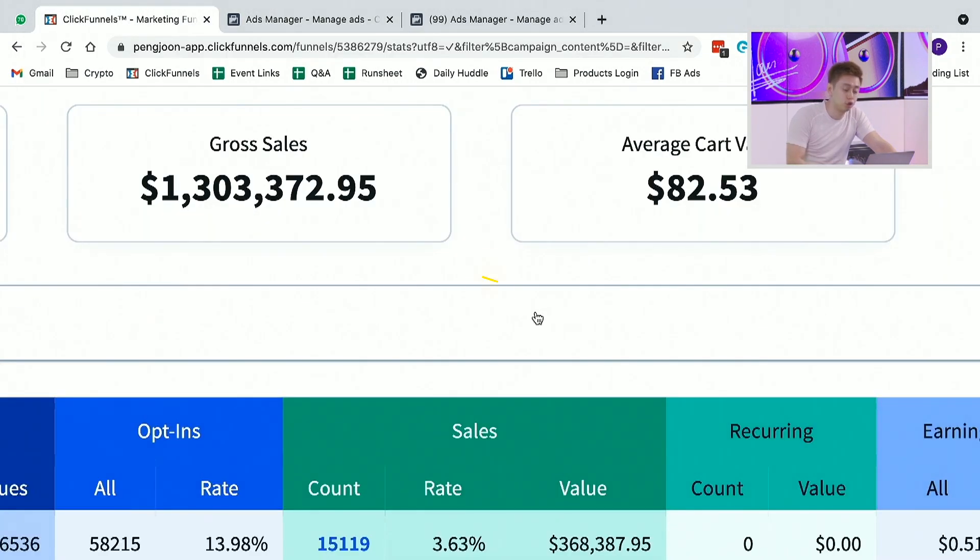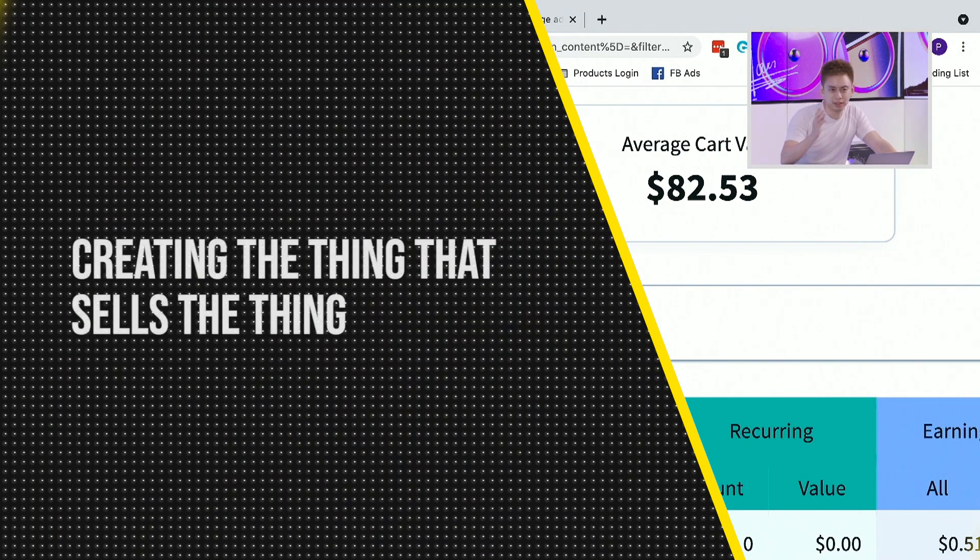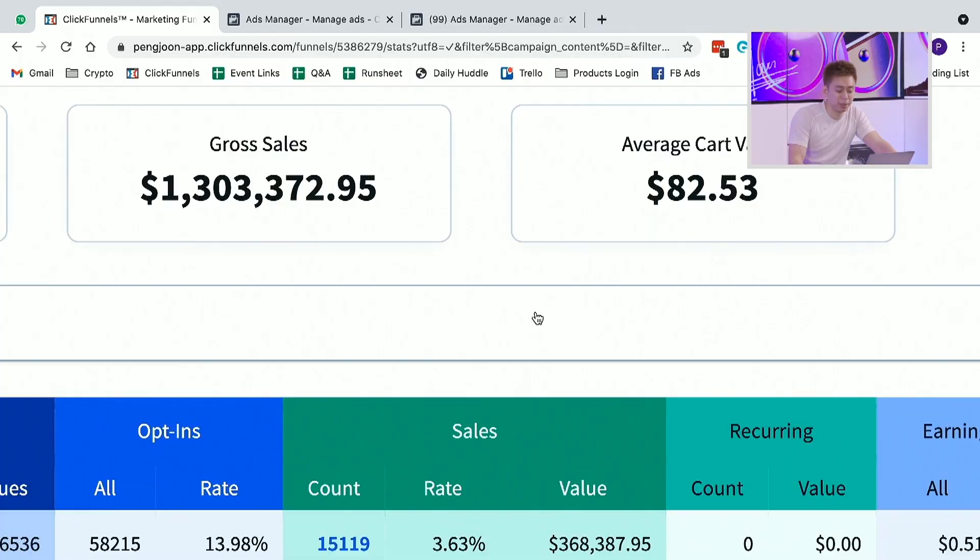It's all about creating the thing that sells the thing. Here's what I mean: this first funnel is a funnel that has done well over a million dollars in sales, and if you take a look at the breakdown, you're going to notice there are these first three steps.